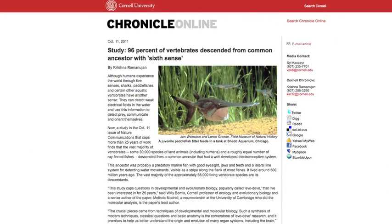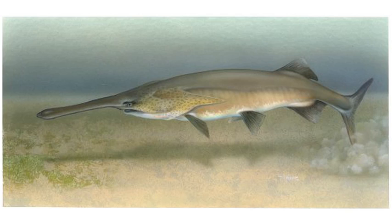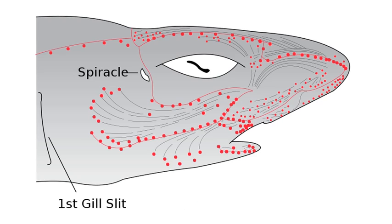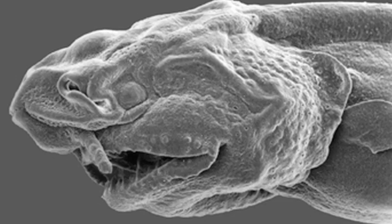After 25 years of study, scientists believe humans and almost all vertebrates descended from a common ancestor with a sixth sense that allowed it to detect electrical fields, thanks to its electro-receptive organs. But we lost that sense somewhere along the way.